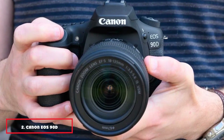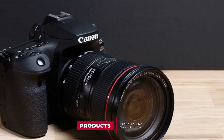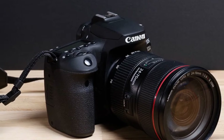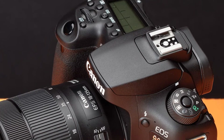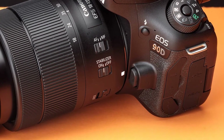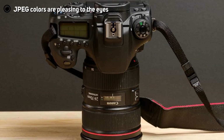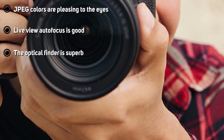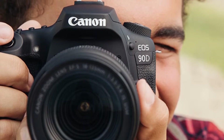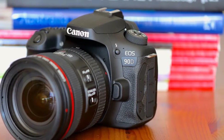Moving on to number 2, the Canon EOS 90D. It replaces the 80D and fits between the EOS 77D and EOS 7D Mark II. What's new to the EOS 90D is the higher-resolution 32.5MP image sensor, a live viewfinder with eye detect, and 4K video capture. The Canon EOS 90D is the DSLR equivalent of the mirrorless Canon EOS M6 Mark II. It has an ISO that ranges between 100 to 25,600 and expands up to a maximum of 51,200. The minimum shutter speed is 30 seconds and the maximum shutter speed is 1/8000 for mechanical and 1/16000 sec for electronic.